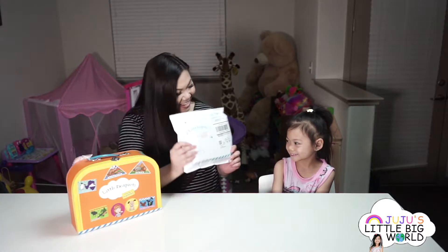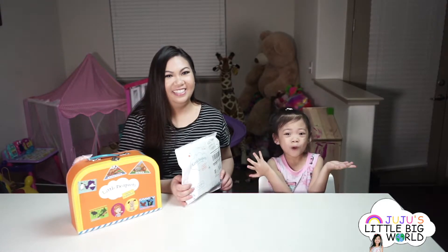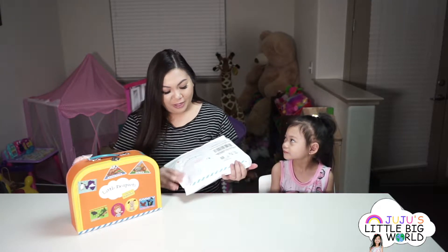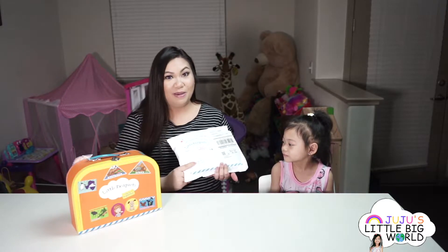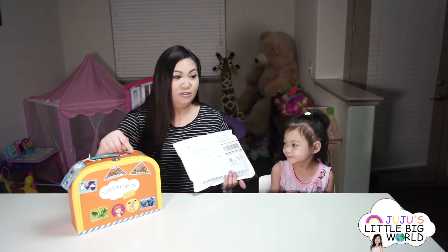Hey Juju, look at what we got — these are the passports. We got a new package of Little Passports in the mail. This one is stamped and it says Oceans, so I think it's going to be about oceans. We also brought the introductory kit, and inside is a map just in case we need to use it.